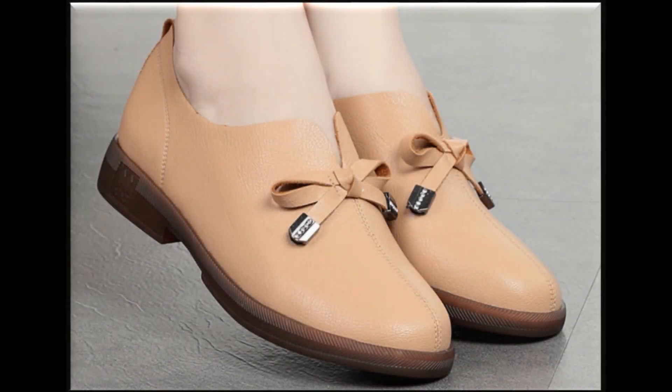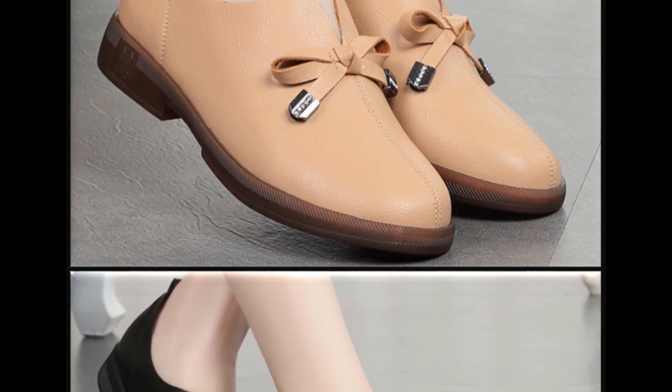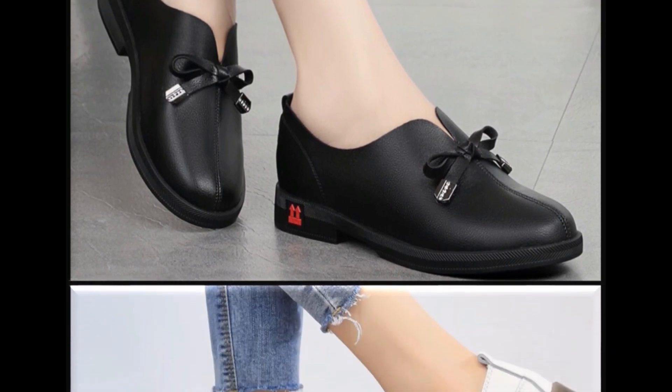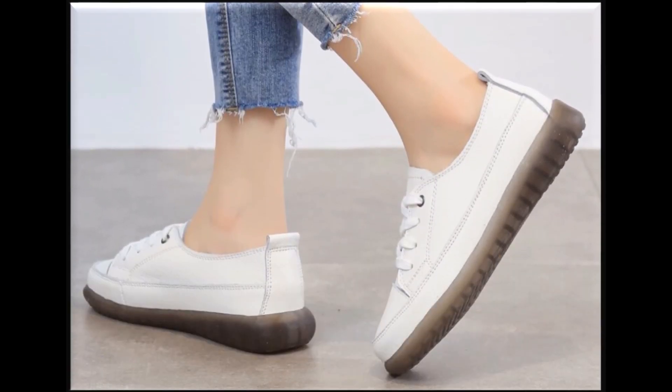Bismillahirrahmanirrahim, assalamu alaikum friends, welcome back to my channel. I hope you are all well and doing great. In this video I am sharing very gorgeous, beautiful, trendy flat shoes — new designs and new collection for women.